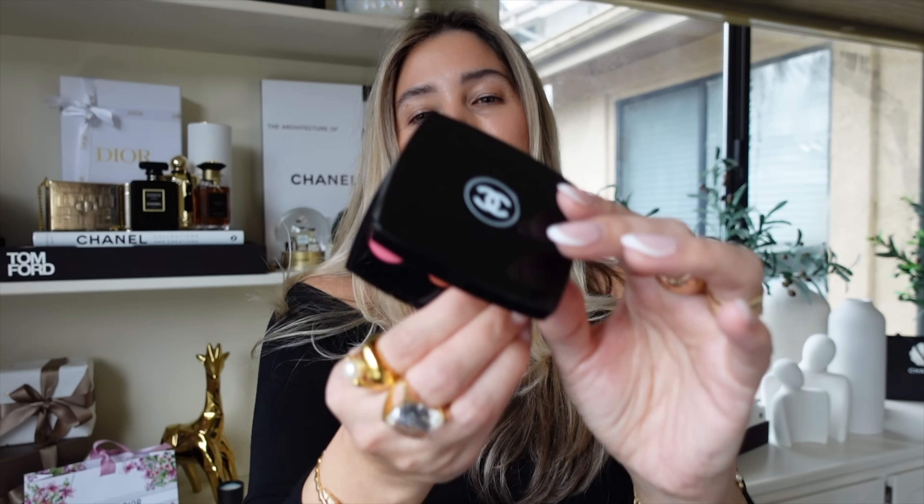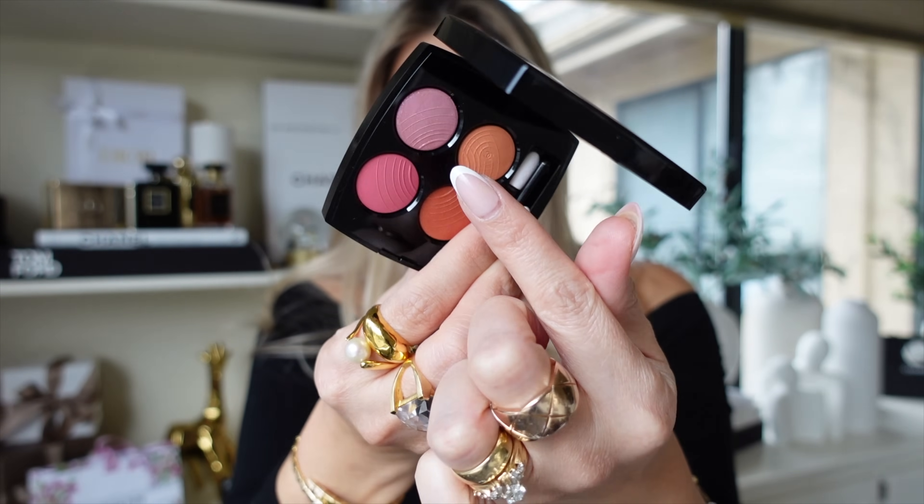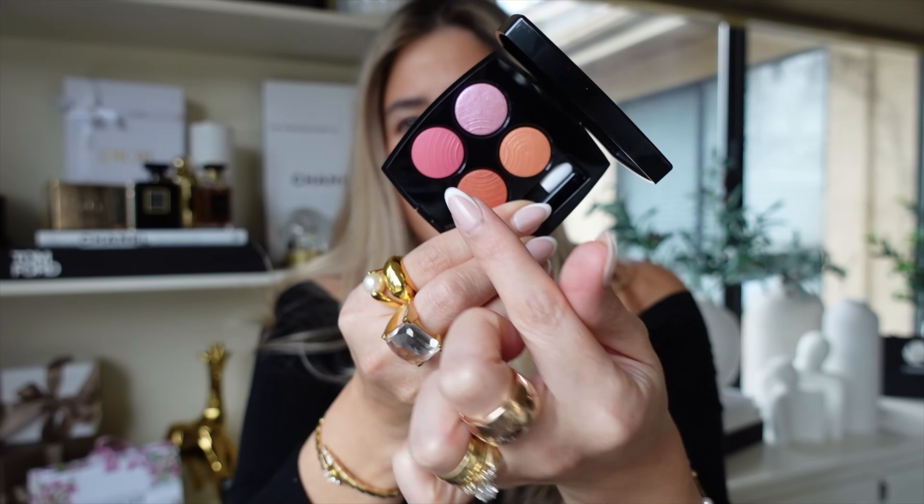I think both of the color stories of these eyeshadow quads are gorgeous. The first one I'm going to swatch is number 88, Coral Treasure — this gorgeous lilac flip with pink and coral tones. It looks kind of like a sherbet. The palette is made in Italy with a shelf life of 18 months.